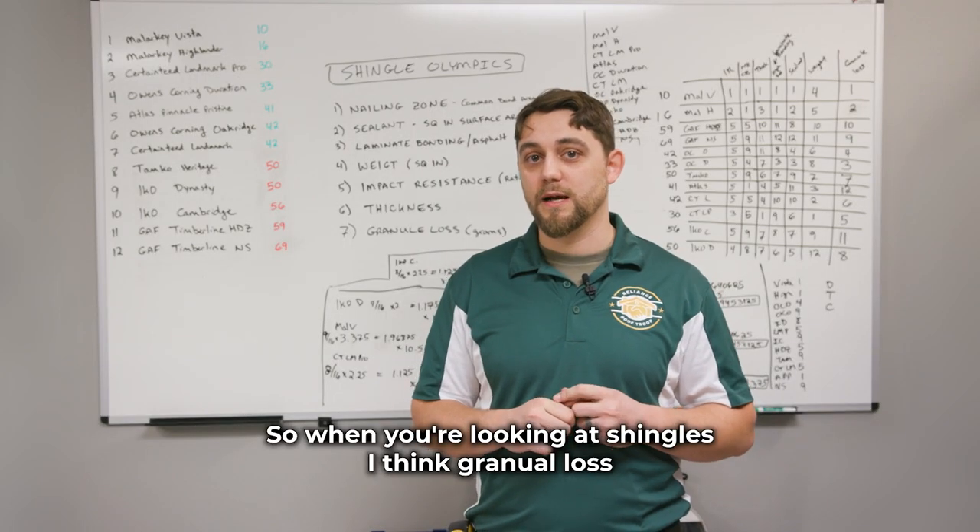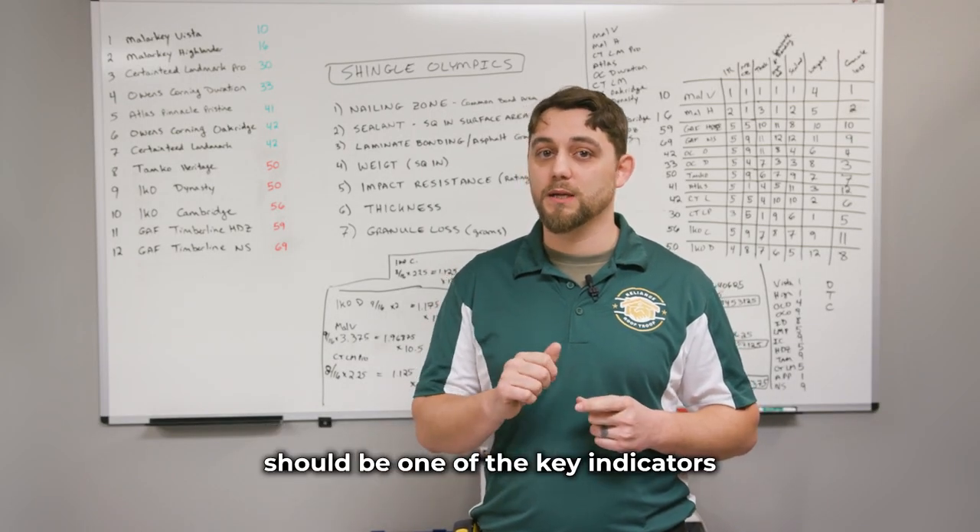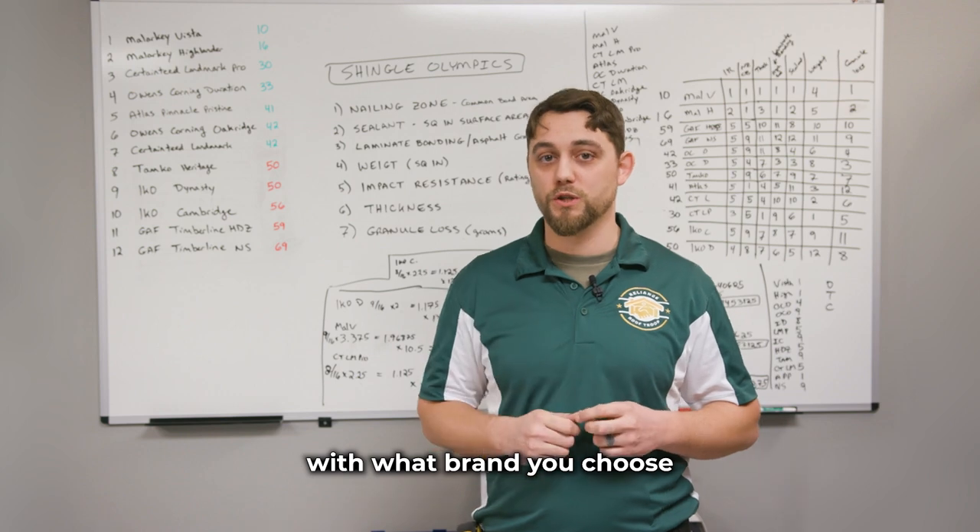So when you're looking at shingles, I think granule loss should be one of the key indicators in what brand you choose.